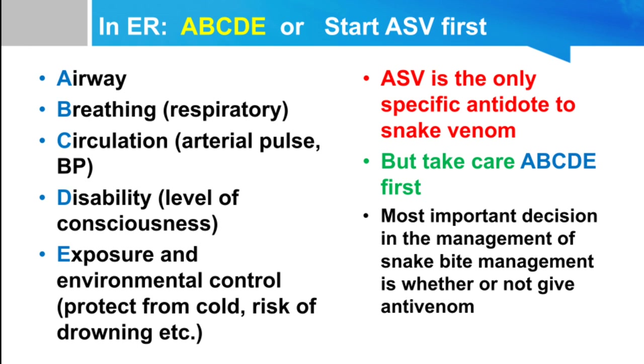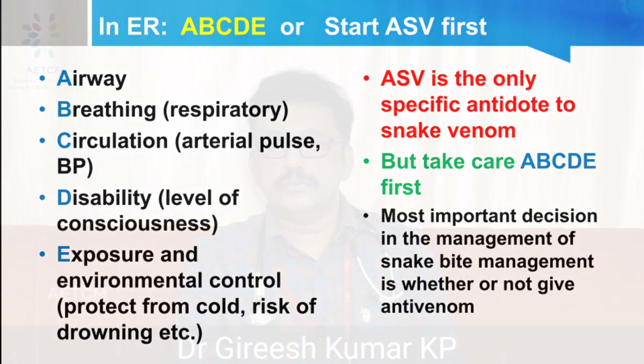Whenever a patient is admitted to the emergency room, we always take care of airway, breathing, circulation, disability, and exposure — as with any emergency patient. After taking care of ABCDE, we proceed to definitive treatment. ASV should not be started because the snake has been identified as poisonous or because a fang mark is present — it should be started only when clinical findings or lab investigations indicate a poisonous bite.